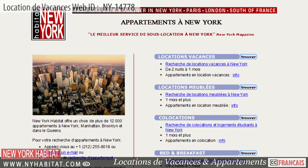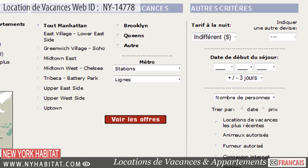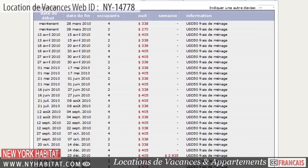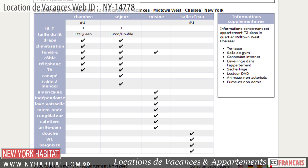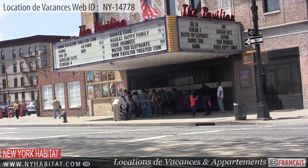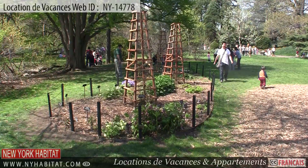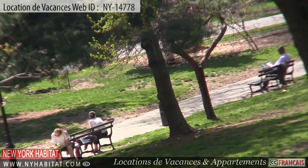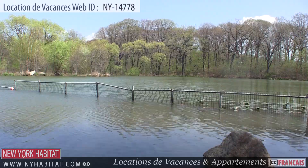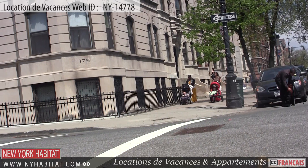Be sure to check out our website at nyhabitat.com, where you will find more great vacation rentals, not only in Park Slope, but all over Manhattan, Brooklyn, and Queens. That's a wrap of our vacation rental video tour today. We thank you for joining us and we hope to see you soon in the city that's so nice they named it twice.